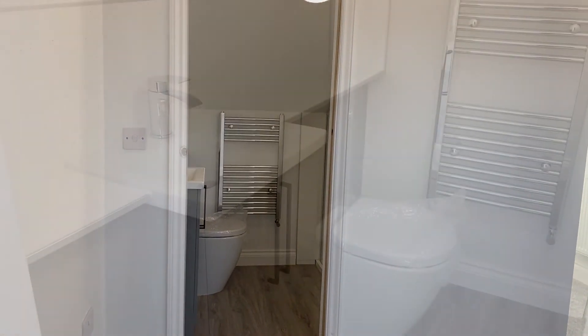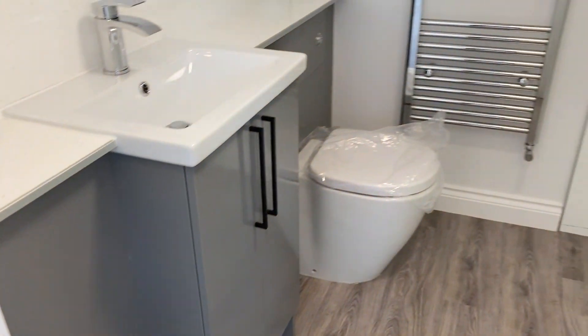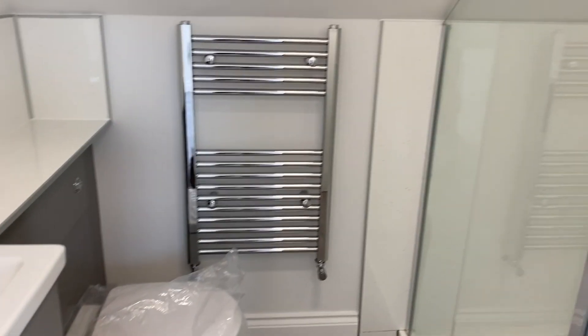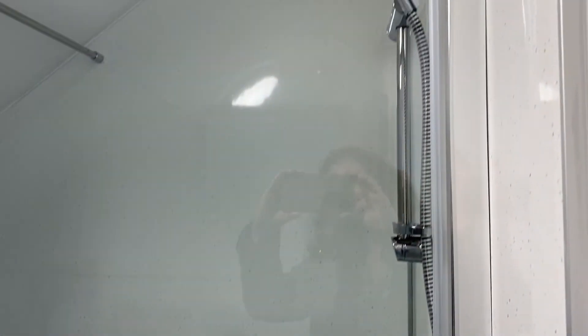And there is the ensuite. In the ensuite we have a washbasin and cupboards, a nice big shower tray, and there is the shower.